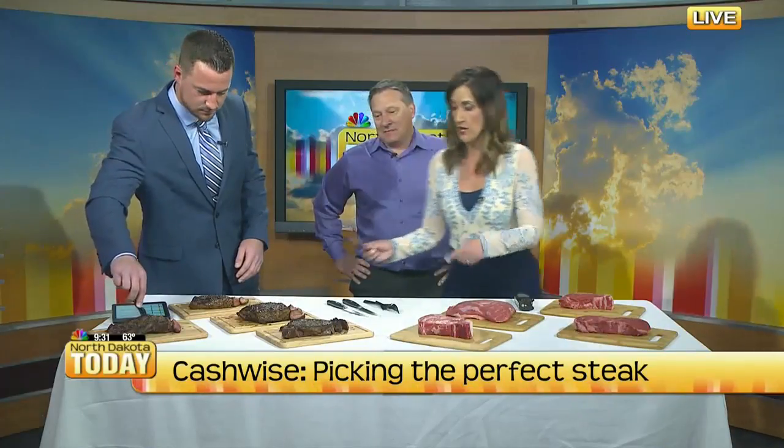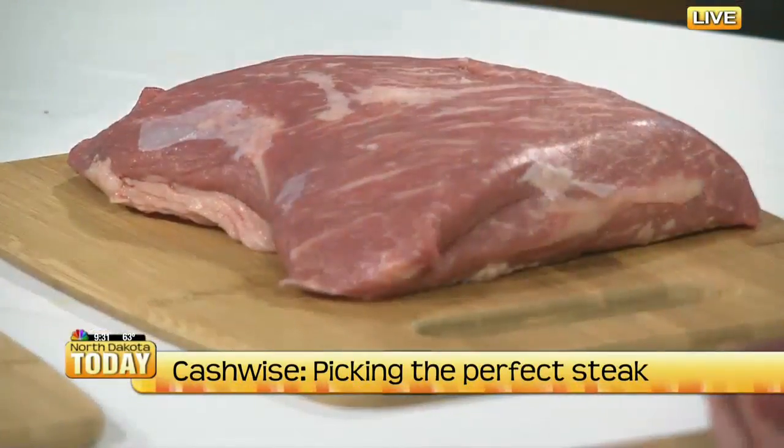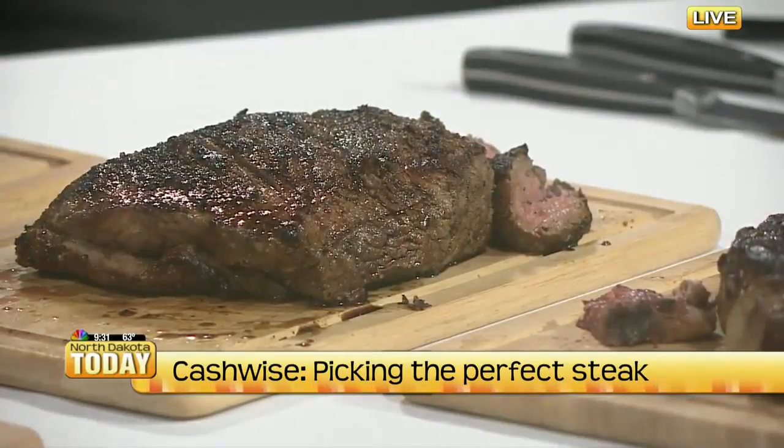So this right here is the tri-tip — a little leaner cut. And that one is a top sirloin. I always liked the sirloin, but I feel like maybe I need to take it up a notch. Well, it's good to experiment. Try other things and see what you might be missing.